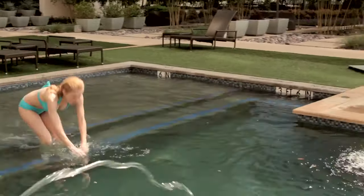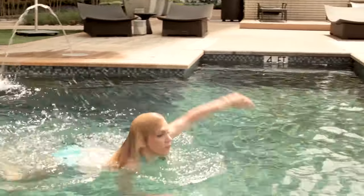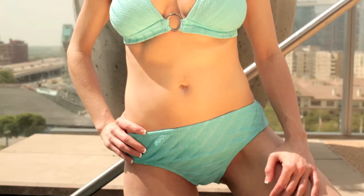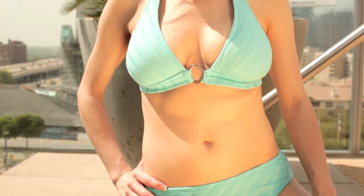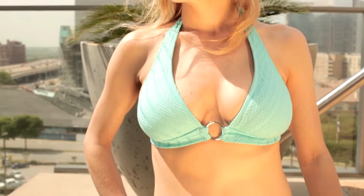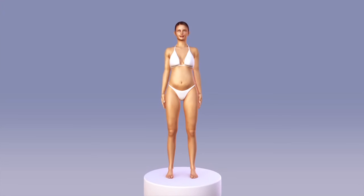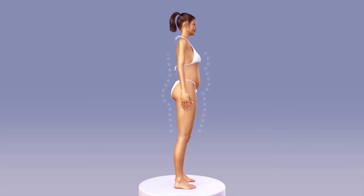Have you ever wanted to relocate those stubborn fatty areas that won't vanish? Would you like to see some extra volume in your breasts or buttocks? With the AquaShape procedure, you can. During the procedure, natural fat cells are gently harvested from unwanted areas and transferred into your breasts or buttocks in order to enhance size and shape.